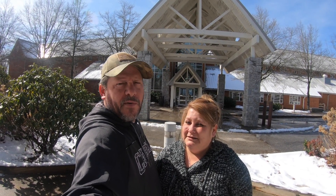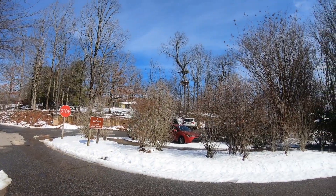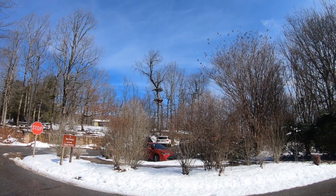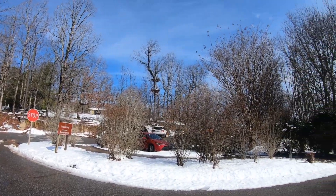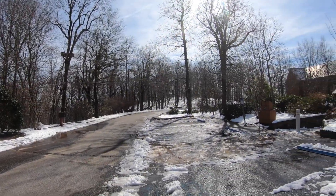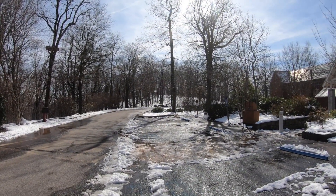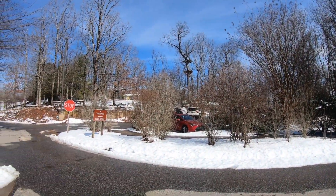One more thing I forgot to mention: it's not just staying at a lodge in the mountains — they actually have zip lining. Here in the parking lot you can see the platforms; it comes through the trees, hits another platform, and goes on out through the woods. We didn't check on the price for that because we weren't aware they had it, but they do have zip lining — I'll look it up and post it on the screen.